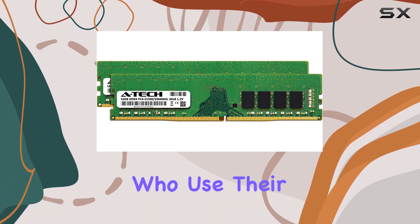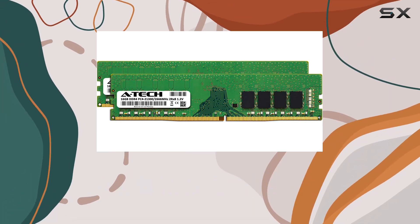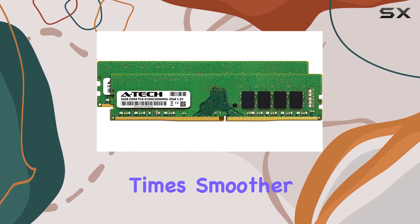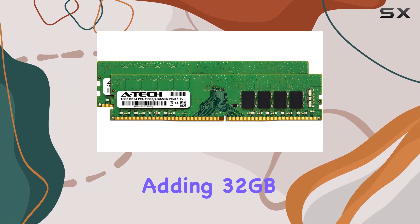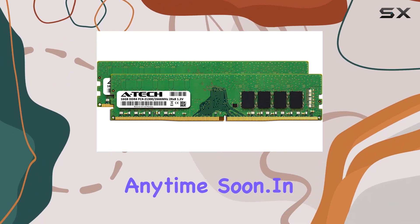For those who use their Dell XPS 8930 tower for gaming, video editing, or other demanding tasks, this RAM upgrade can make your system feel brand new. You'll notice faster load times, smoother multitasking, and improved overall responsiveness. Even if you're just looking to future-proof your system, adding 32GB of RAM ensures you won't run into memory limitations anytime soon.